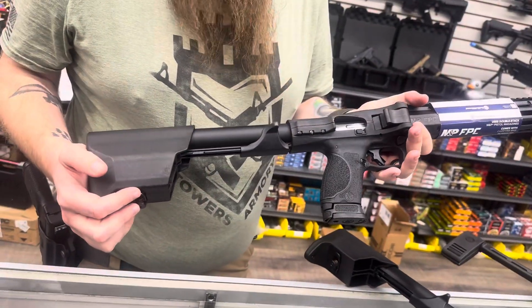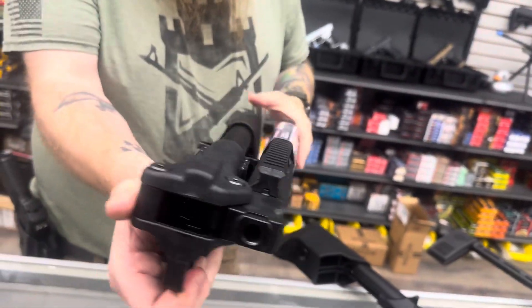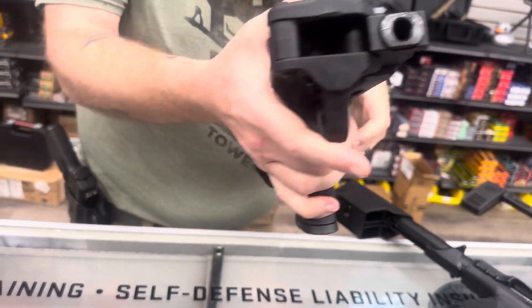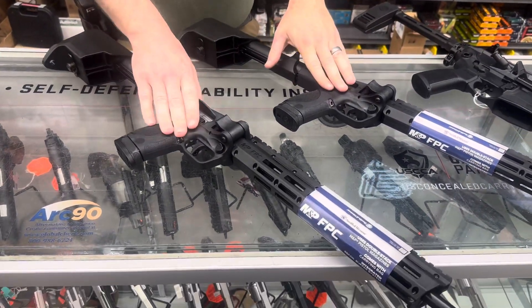The Smith & Wesson FPC, so that is their folding carbine here — get it to fold there. We have that in 9mm, and we did just get the .40 cal ones in, so 9 and 40.